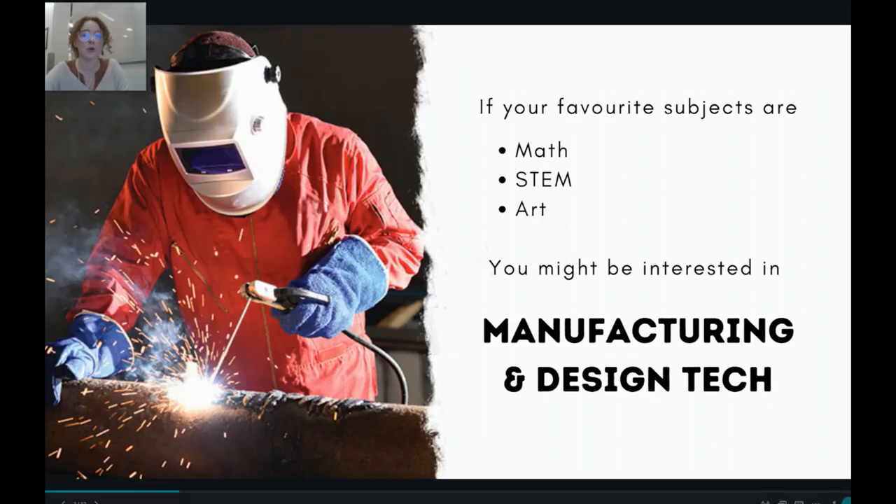Many of you might be wondering, what is welding? That would be an excellent question. Welding is the process of joining together pieces of material, usually metal, with heat, pressure, or both. That means that you're using high heat and high pressure to make things stick together.